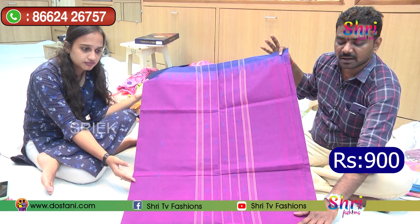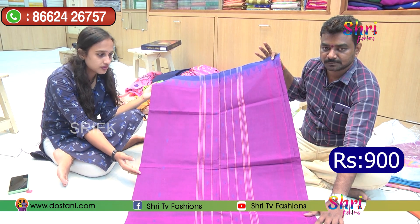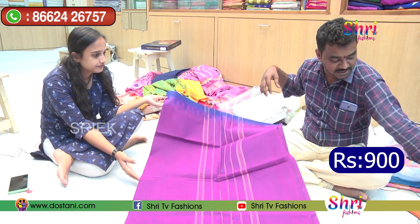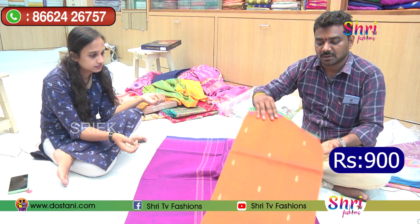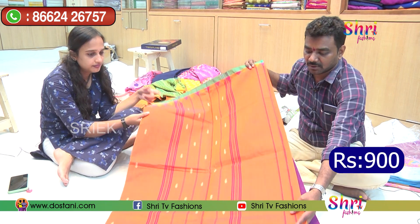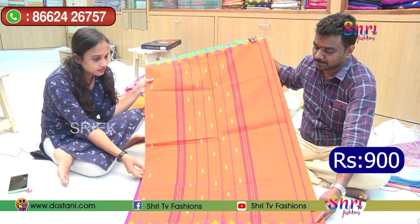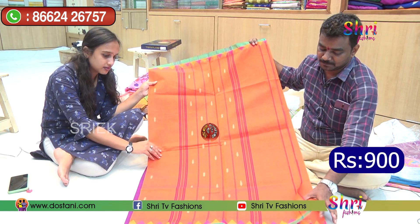There is also a blouse option. Without blouse, is there a separate option? Yes, there are different designs available. It is simple. There is a border with blouse option and without blouse, and the designs are different from each other.